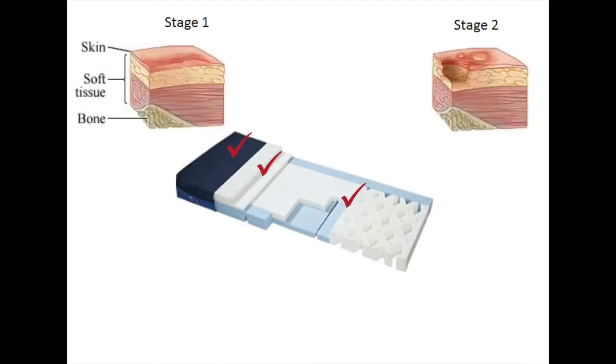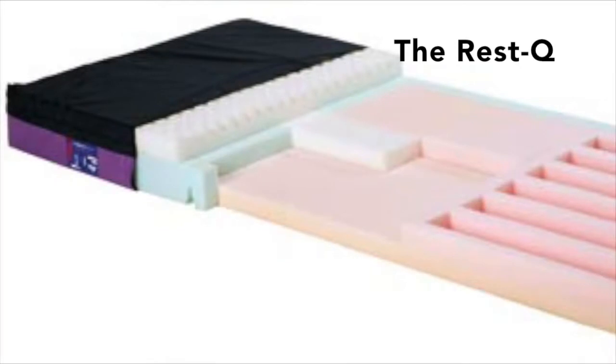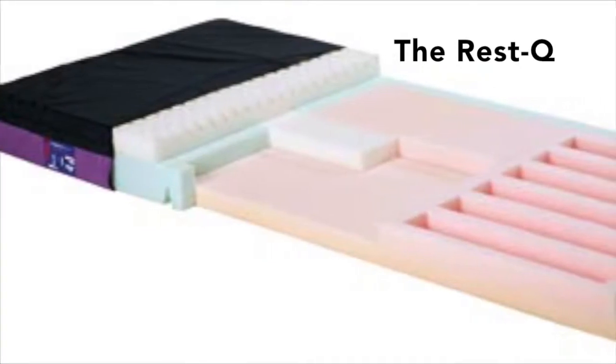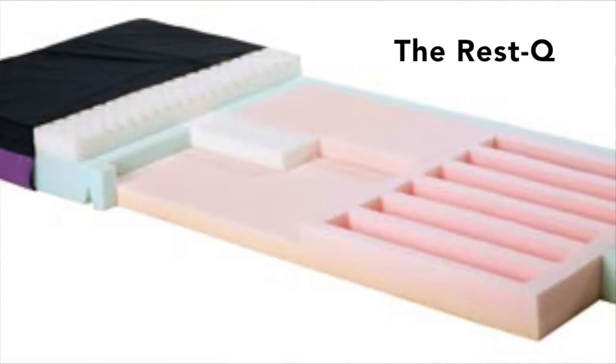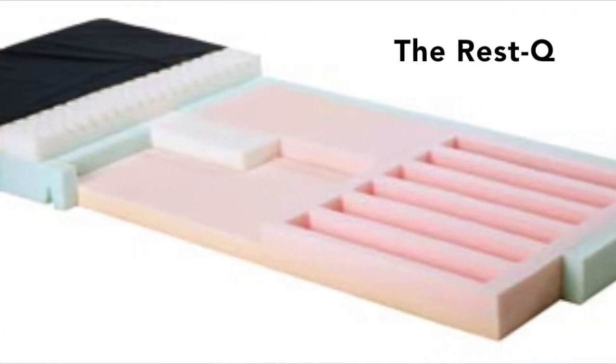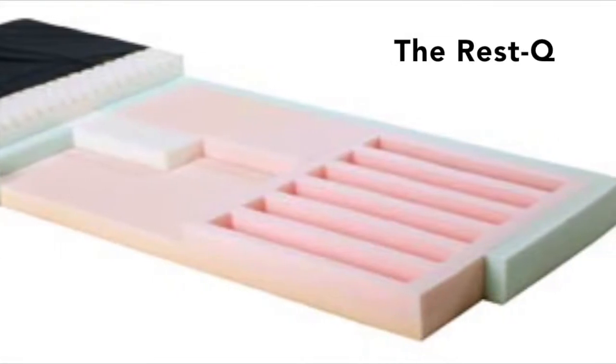This effectiveness spans stages 1, 2, 3, even on complicated stage 4 ulcers. The Rescue has been serving patients and providers for more than 15 years. Its design, with supportive layers and pressure redistribution zones, complement the care that's being provided and contribute to a better experience for you and your patient.